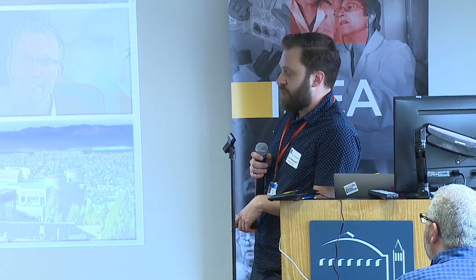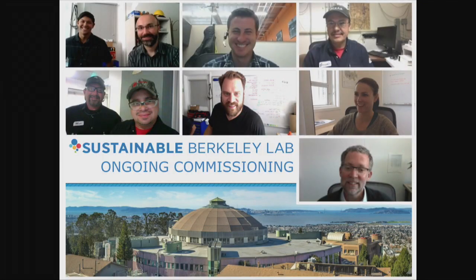I'm a control systems engineer here at Berkeley Lab. I work in operations and I run an ongoing commissioning team. This is our team — we've got four technicians, three engineers, our intern Tony up there in the top left, and our chief sustainability officer John Elliott, who sponsors our team.